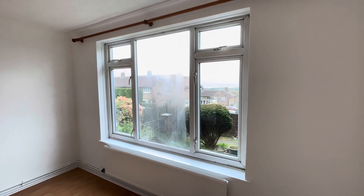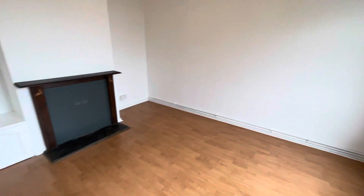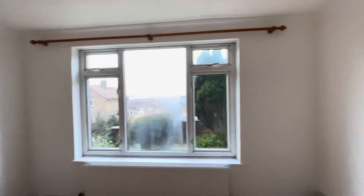The window there is being replaced, so that will be all done before moving in. Nice and neutrally decorated floor.